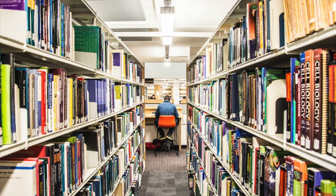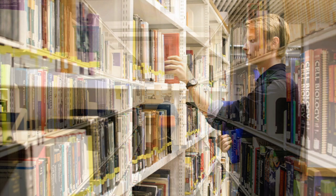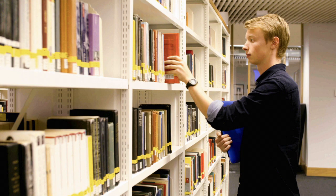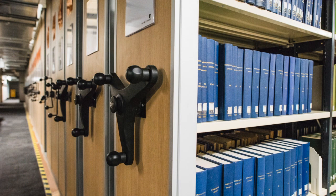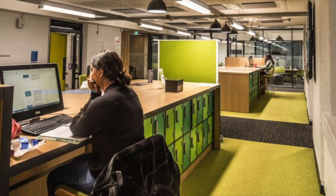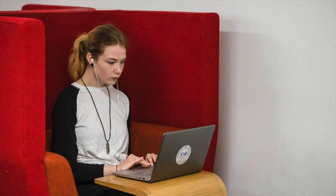We're here to share our collections of high-quality academic information with you. The library has millions of books, academic journals, and other information that you can pick off our shelves to borrow. We also offer a vast range of online books and journals that you won't find on Google. You can read these online from anywhere in the world with your Leeds login details.